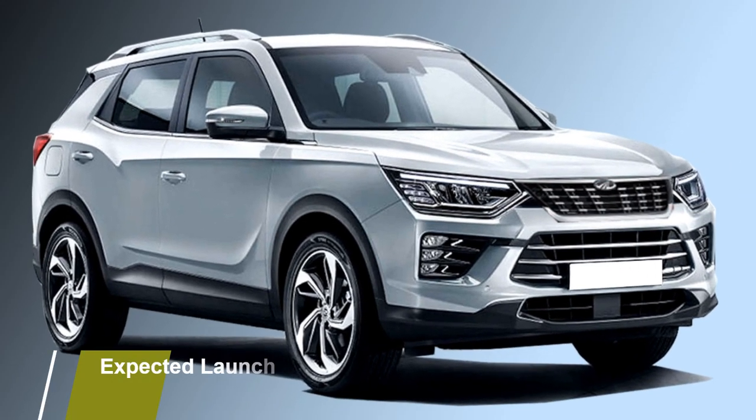According to Mahindra, the new XUV500 will come to the market at the end of 2021 at an expected price of around Rs. 40 lakhs.